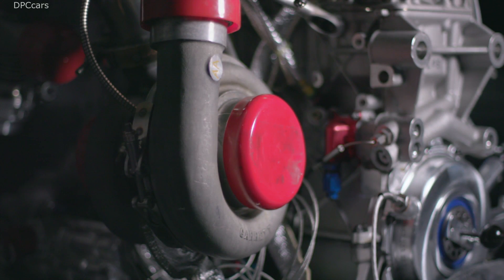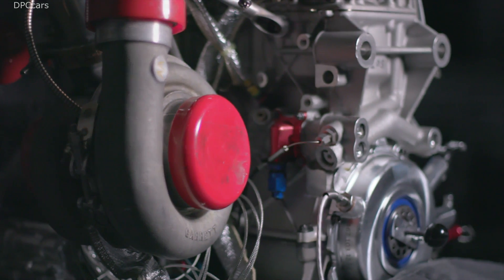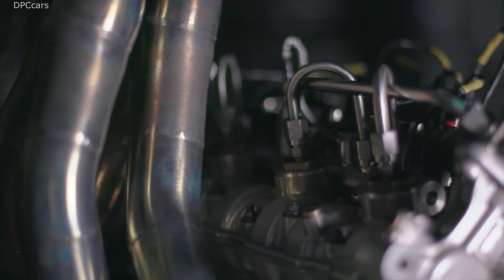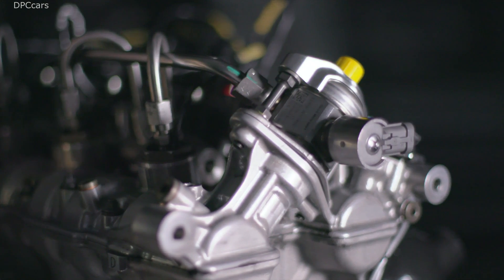Due to a so-called push-to-pass system, the driver can use a short-term engine power boost by pushing a button — for instance, in an overtaking maneuver. Via a bypass of the fuel flow restrictor, an additional 5 kg of fuel per hour is provided, which results in a boost of about 30 horsepower.